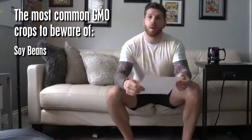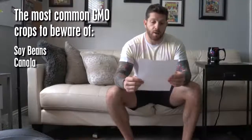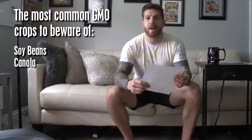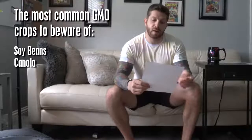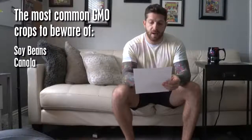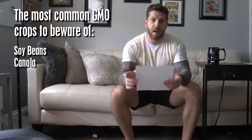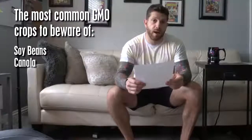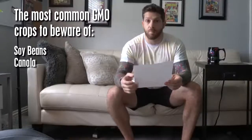Another one: canola. Canola oil, also known as the rapeseed crop. 90 to 95% of canola in the U.S. is genetically modified, and it's been engineered to be resistant to pesticides and tolerate heavy pesticide crop spray. It's found in a wide variety of processed foods and bread products.